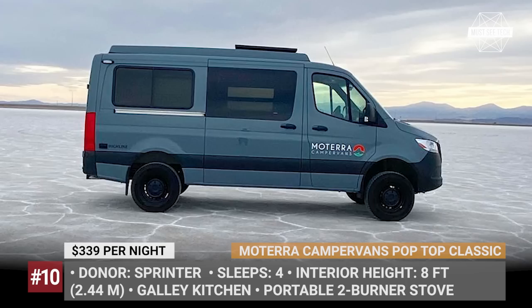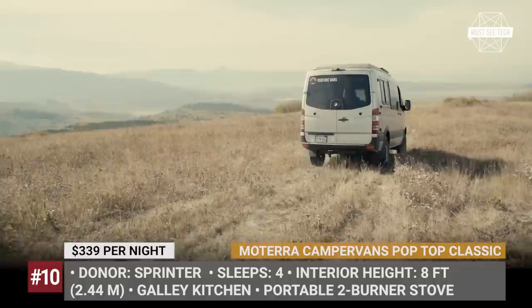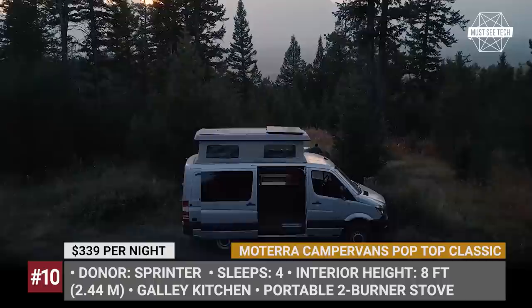Matera Camper Vans Pop Top Classic. Based in Jackson, Wyoming, Matera Camper Vans has several camper models they rent out on a daily or weekly basis for people who would like to experience van life for themselves. The Pop Top Classic model features a pop-up roof, which adds nearly 8 feet of interior height. At night it provides a sleeping area for two, while another double bed is located below — which also converts into a bench seat with three seatbelts.